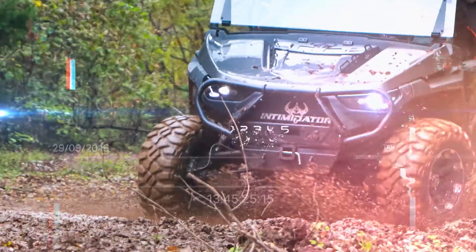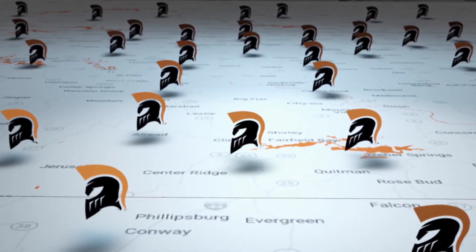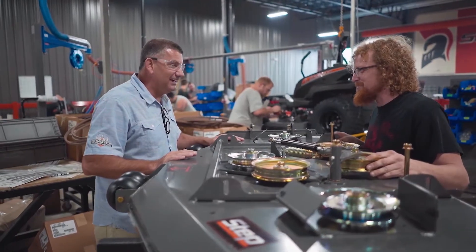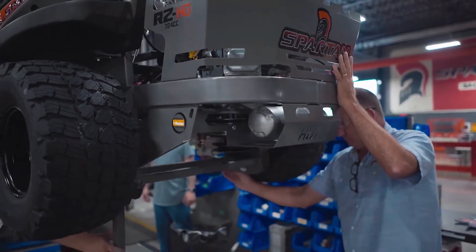Primarily, our focus right now is on US growth and there's plenty of opportunity there for the next few years. We've already begun to supply some products to selected locations on an international basis and will continue that, but it will be more of a controlled growth as we select markets that make sense for us.